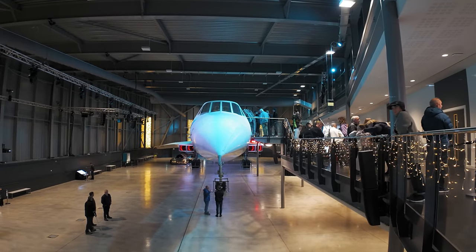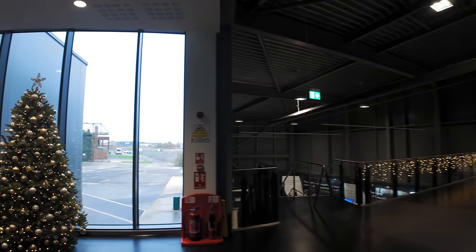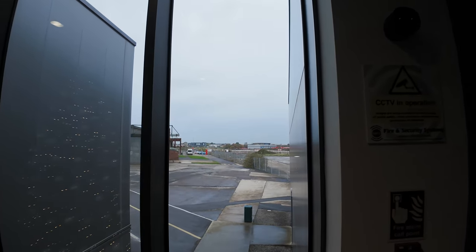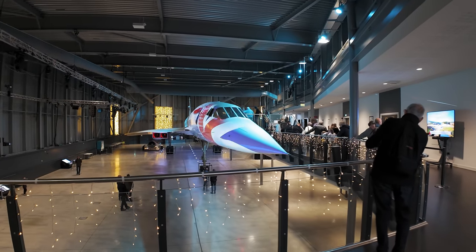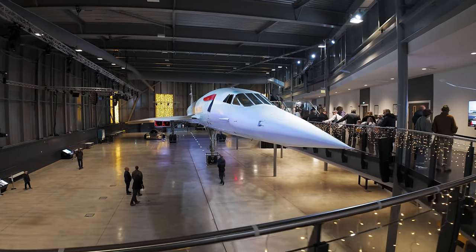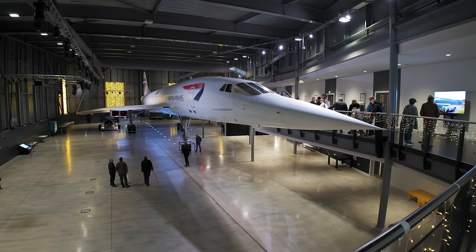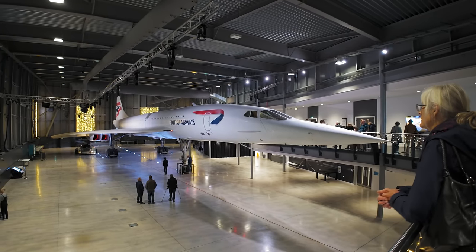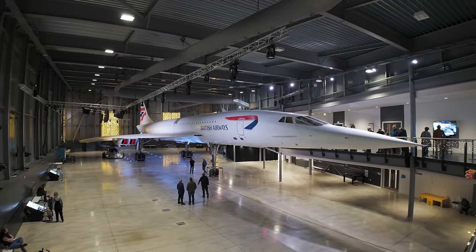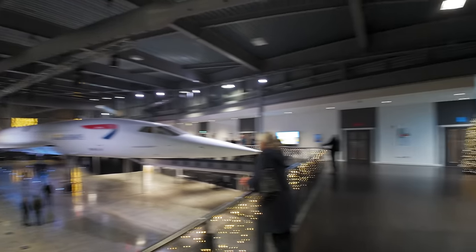I could not understate how important Concorde has been in my life. So let's have a look at where we are — those are the aircraft hangars we've just been in. Yeah, definitely a lot bigger than I expected.